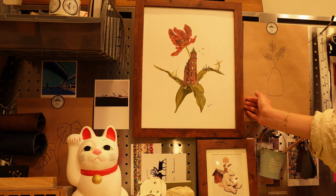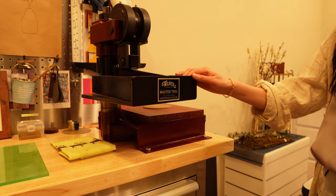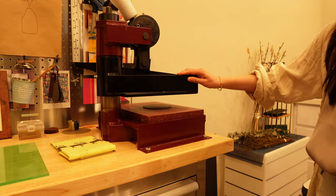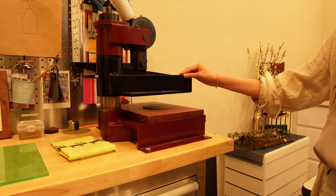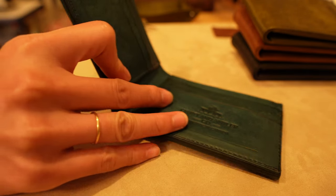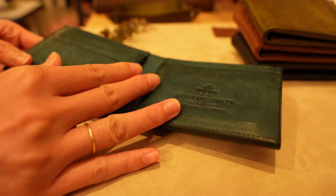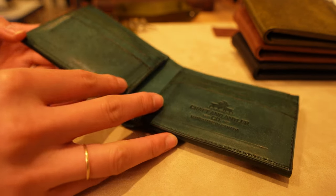This is our clicker press — a full-ton clicker press. We use it to emboss our logos and also cut leather using dies. Here are our beautiful wallets. They feature a slot for cash and six credit card slots.